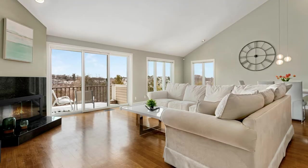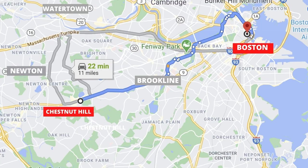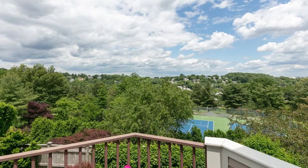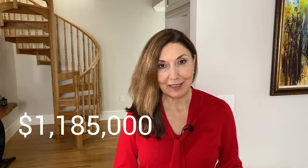What can almost 1.2 million buy in the Boston area? I'm going to take you to my listing in Chestnut Hill, which is about 20 minutes drive to downtown Boston. This property has everything: three bedrooms, two and a half baths, three levels of living. It has a front patio, a balcony, beautiful Boston views, an association pool and tennis courts — all that for under 1.2 million.